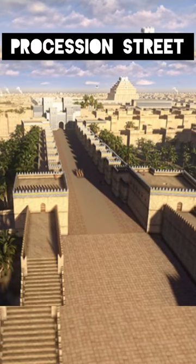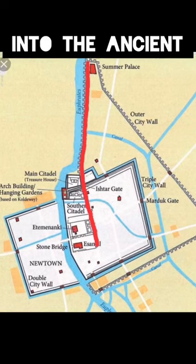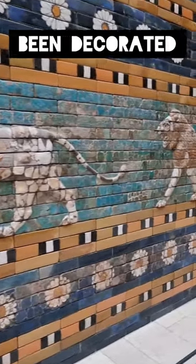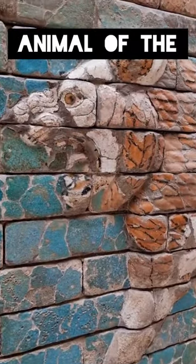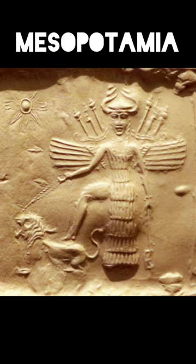This is the Processional Street of Babylon, which served as the northern entranceway into the ancient city. The 250-meter-long street has been decorated on both sides with colored reliefs of lions, the sacred animal of the goddess Ishtar, which was the most important female deity in ancient Mesopotamia.